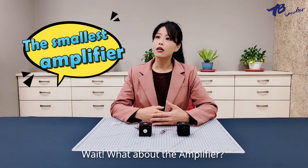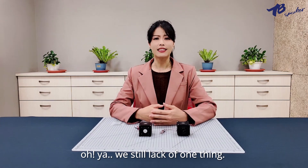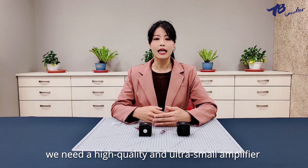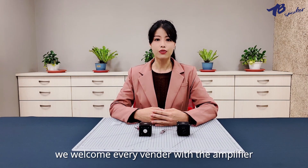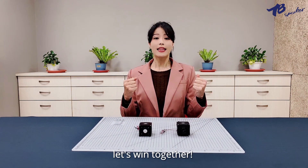Wait — what about the amplifier? Oh yes, we still lack one thing — that will be our amplifier. We need a high-quality and ultra-small amplifier for our advanced sound module. We welcome every vendor with this amplifier to contact us. Let's win together!